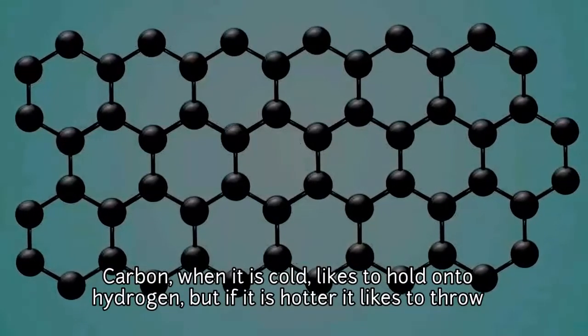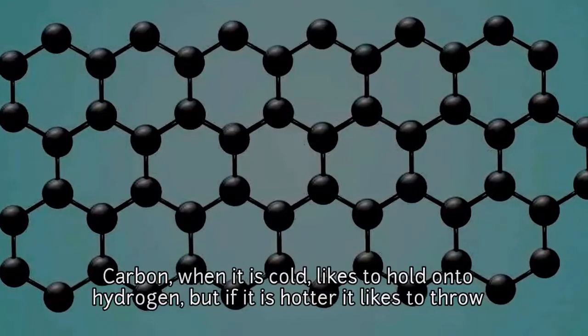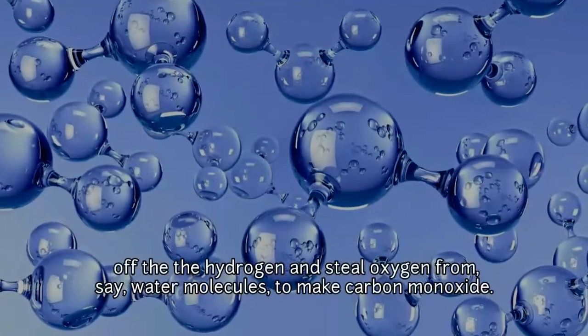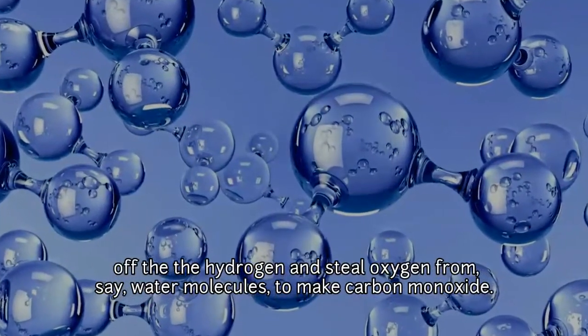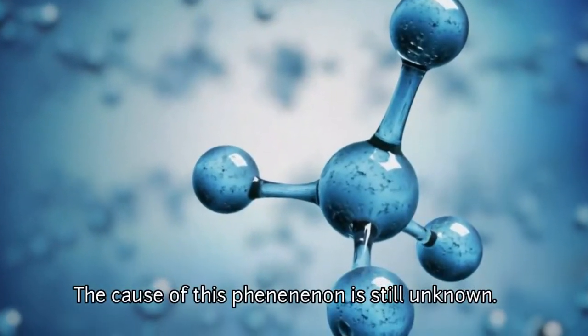Carbon, when it is cold, likes to hold onto hydrogen. But if it is hotter, it likes to throw off the hydrogen and steal oxygen from, say, water molecules, to make carbon monoxide. The cause of this phenomenon is still unknown.